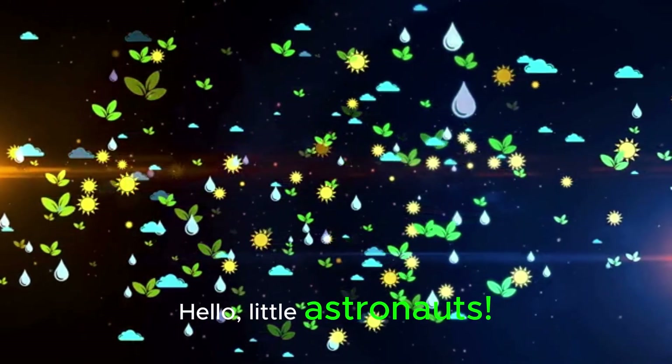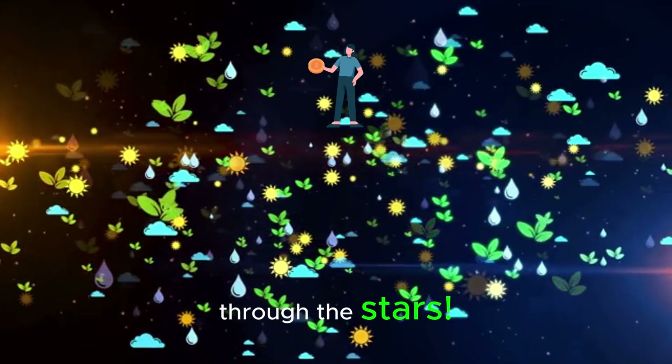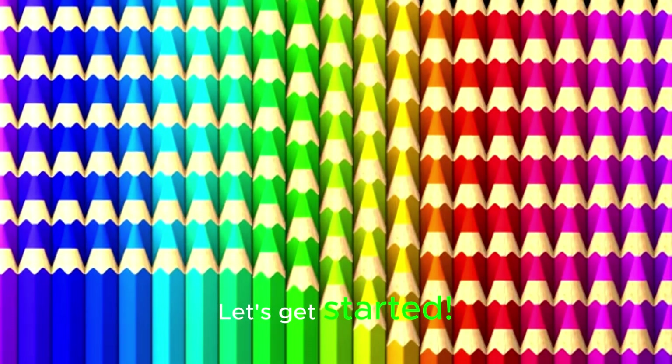Hello, little astronauts. Welcome to an amazing space journey through the stars. Are you ready to discover some super cool numbers with our colorful rockets? Let's get started.